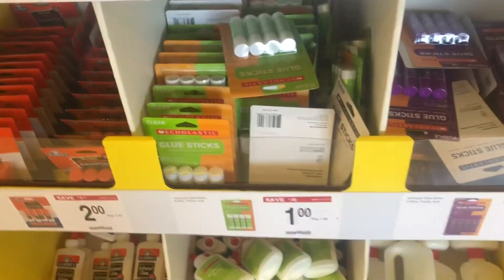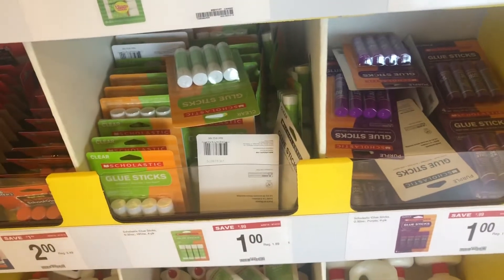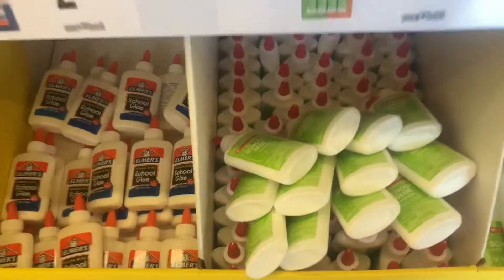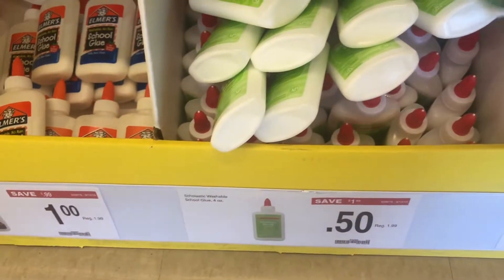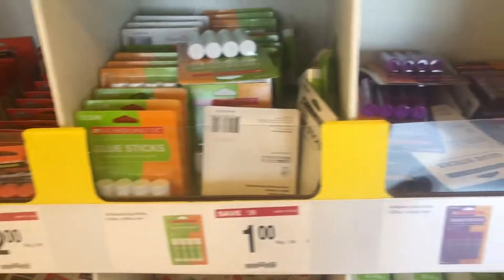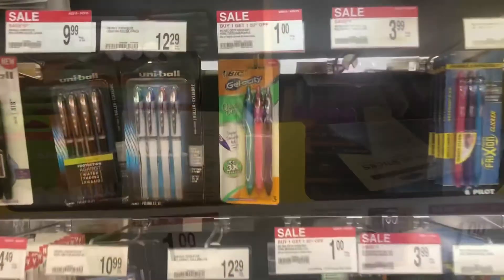Here I wanted to show you guys they have glue sticks on sale, but it's only four of them. So this deal isn't as good as the one at Staples for the price of a dollar — they were a lot cheaper at the last store. But they do have their glue on sale for 50 cents. Now this one is by Scholastic, which, you know what, it's glue — kids are going to use it however they do for projects.